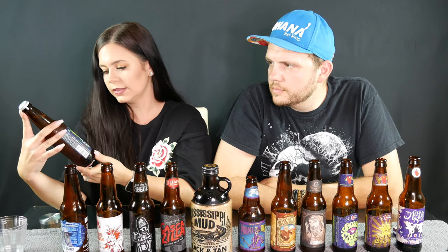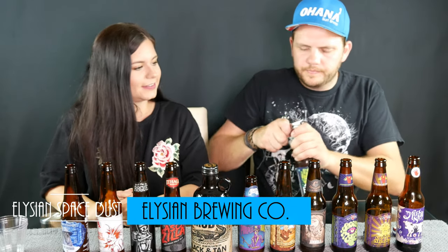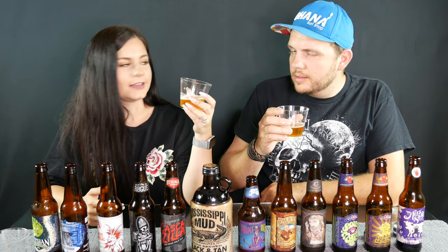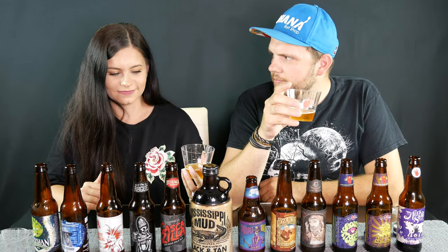This is the one I'm most excited for — Elysian Space Dust IPA. It's really trippy, I like it. Let's try it out. Oh, that smells amazing, very hoppy. Wow, that's really good! This one for me is gonna be a five. Yeah, I'm gonna give that one a five too.